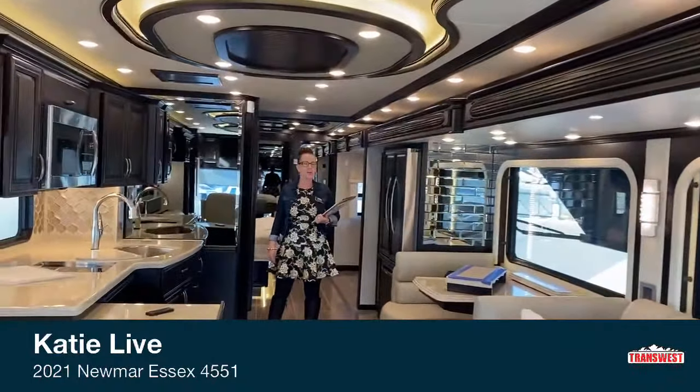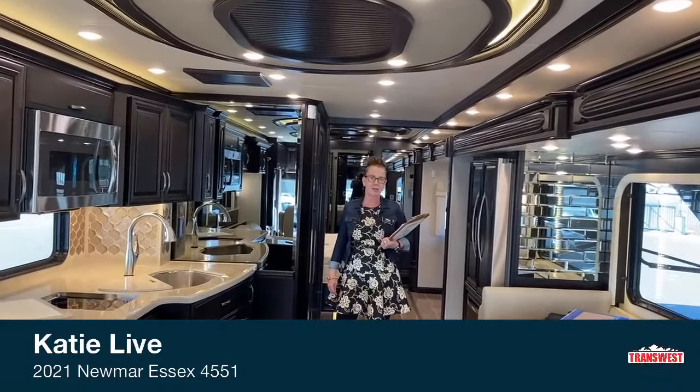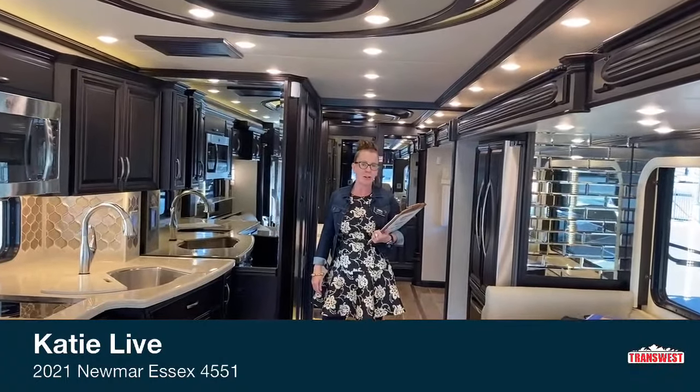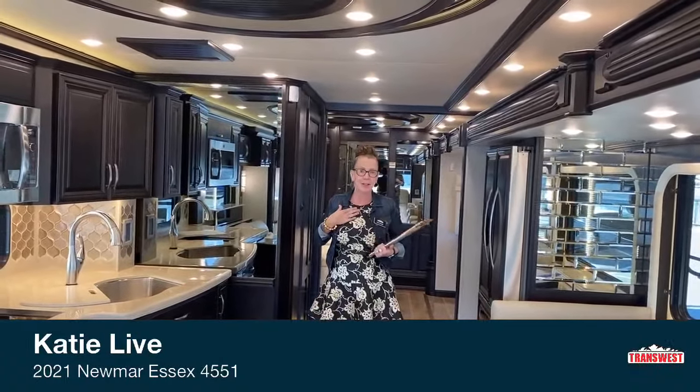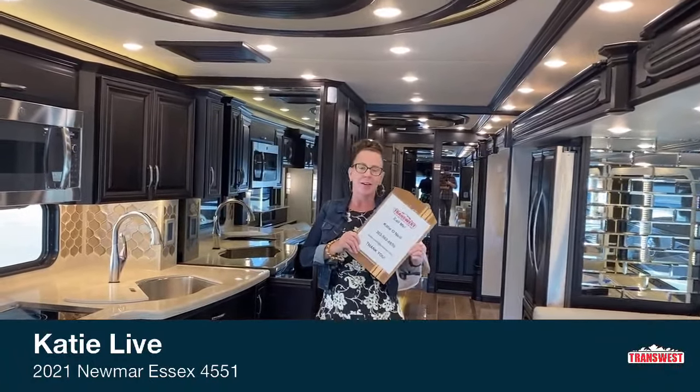Hello everyone and welcome to our 2021 Newmar Essex. I'm excited to welcome you today to one of our top of the line coaches here at TransWest Frederick. My name is Katie O'Neill. You're in Colorado at TransWest. My number is 303-562-8659. Please feel free to text me, send me an email, call me, whatever you need. This is stock number 5N201192, and today we're going to be taking a look at Newmar's 2021 Essex.